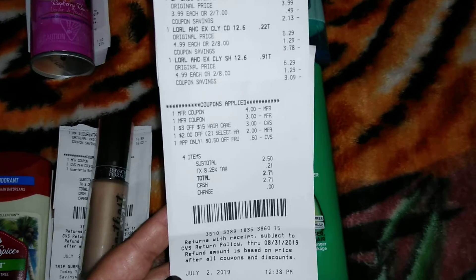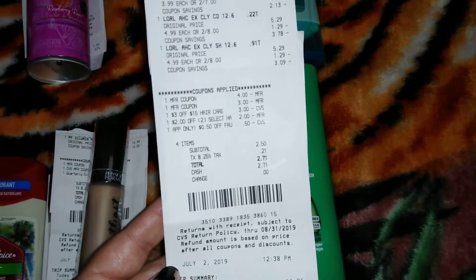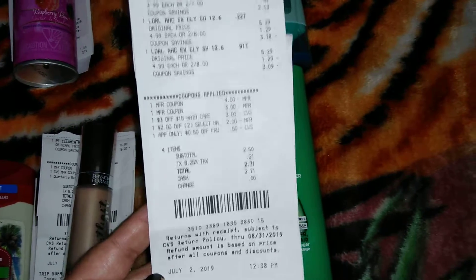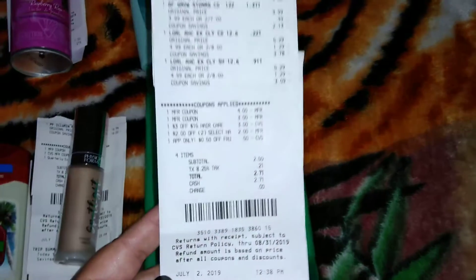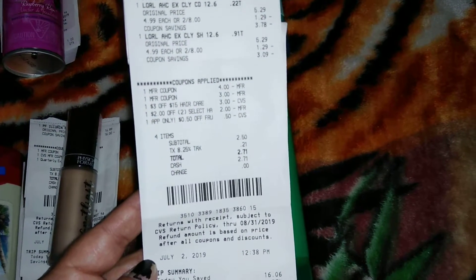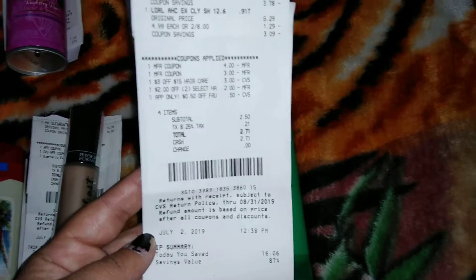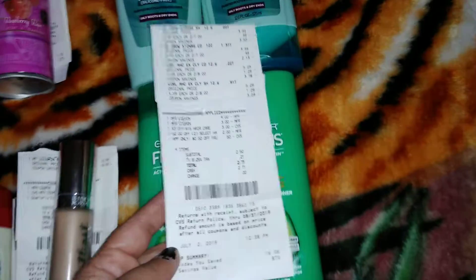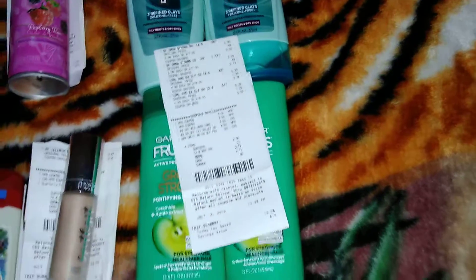I also had a $2 off L'Oreal CRT that's been printing out for everybody, and on my app I had a 50 cent off Garnier Fructis. So my total for this came out to $2.71, with a total savings of 87%, which is really good — I thought $2.71 for all this was a great deal.